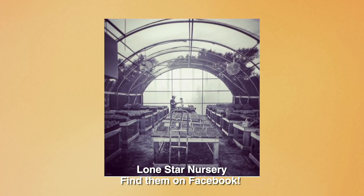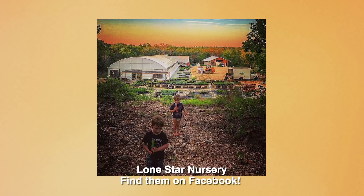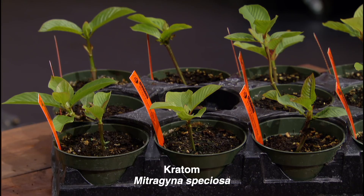For our next segment, you're going to need a botanical passport, because we're going to travel the world looking at medicinal plants. I'm joined by Flint Fancy from Lone Star Nursery out in Manor. They are a wholesale nursery — Lone Star Nursery — selling to about a dozen and a half retail nurseries and urban farms in the central Texas area. Everywhere you look, look for the orange pot stake.